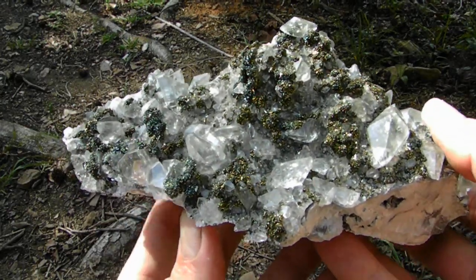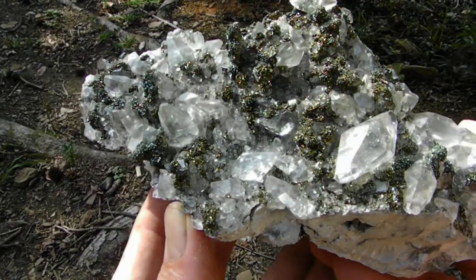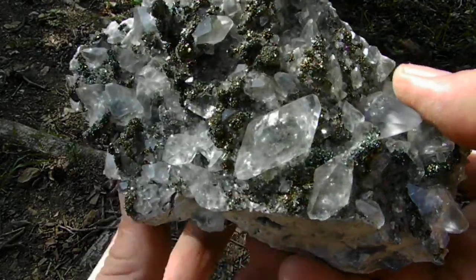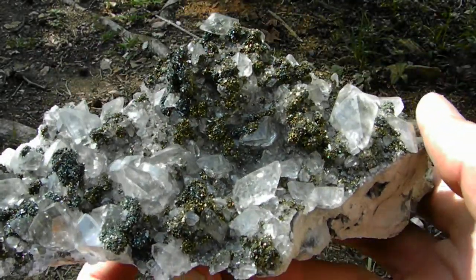Here's a beautiful huge dogtooth calcite crystal cluster from the Linwood Mine in Buffalo, Iowa. Most of the calcites have beautiful marcasite phantoms in them, and there's a bunch of crystallized marcasite on this specimen also, as you can see.